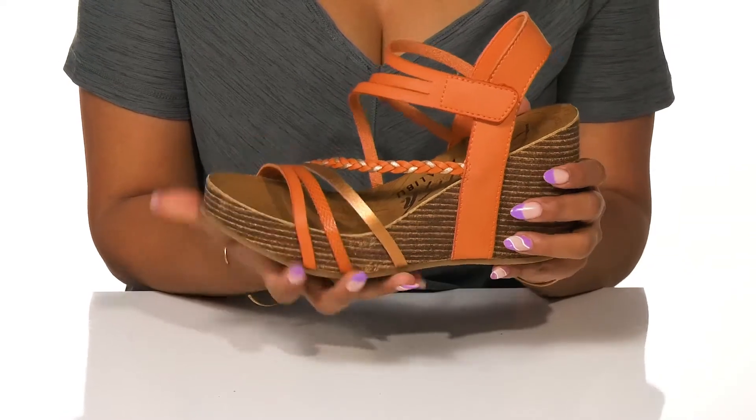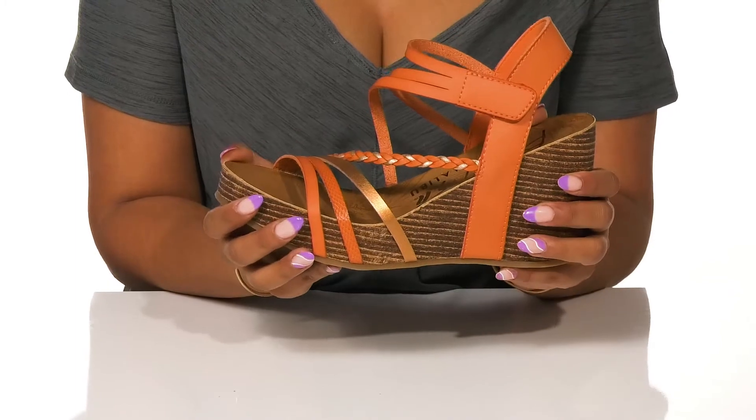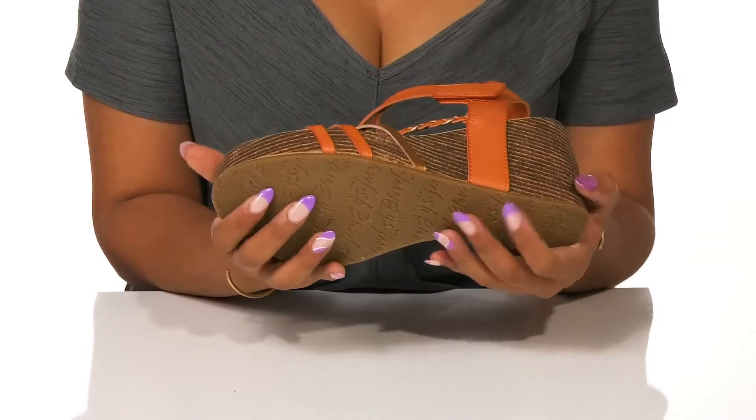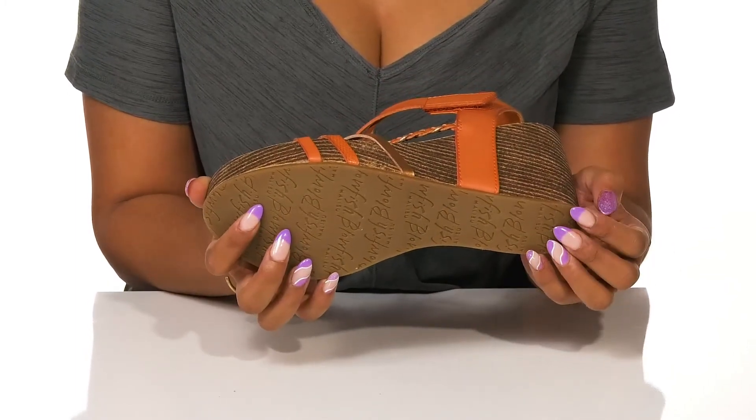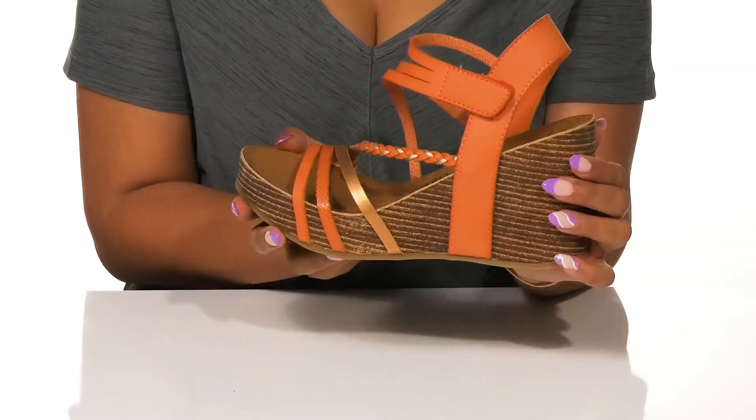Not to worry though, because this platform style is one inch tall, adding some extra stability. The outsole is textured with Blowfish logos, adding some extra grip, and you can add this to your more casual summer dresses to gain a more intricate look.